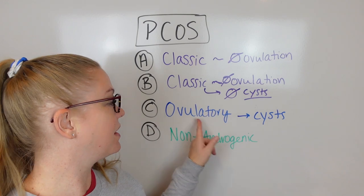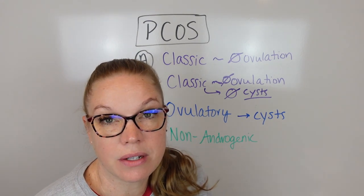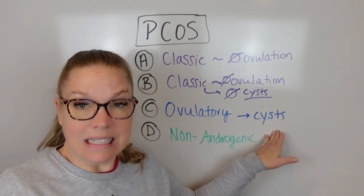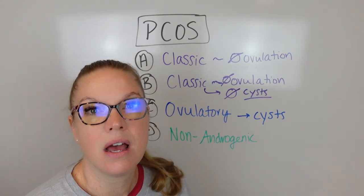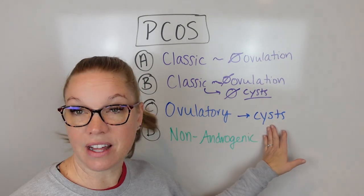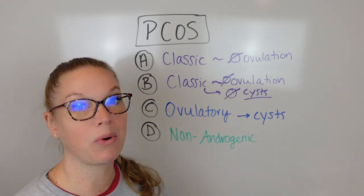Type C is ovulatory PCOS. You will still have cysts, but this one is different because you will have regular ovulation. You're not going to have that excess estrogen, so maybe your cycles aren't as heavy or as bad. You're pretty regular and definitely ovulating, but you might have pain. You have the excess testosterone or androgen symptoms - maybe some acne, some facial hair - but you're ovulating pretty regularly. Yes, it still is PCOS because you will still have cysts, but this is the ovulatory type.